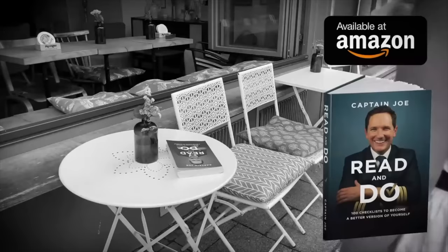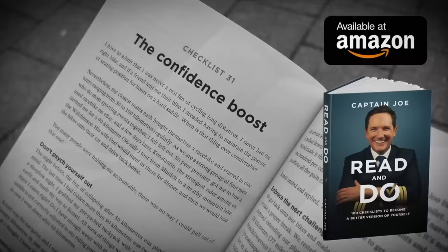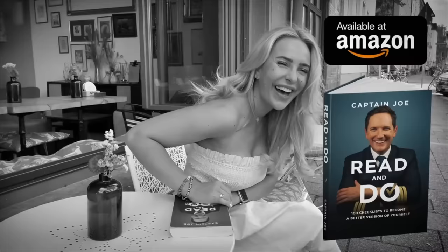Today's video is brought to you by the Captain Joe book, Read and Do: 100 checklists to become a better version of yourself. Are you looking for a great gift for a friend or yourself? Get Joe's book and be inspired by 100 motivational checklists for personal growth, acts of kindness, positive lifestyle habits and much more. Find the link in the description box below.